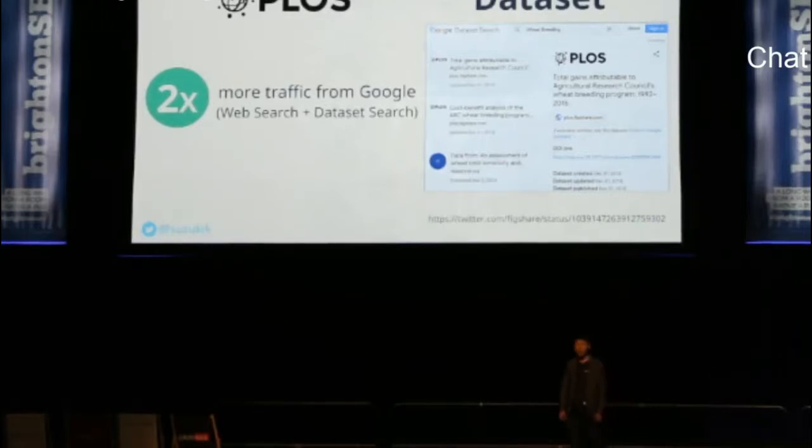Do you know Google Dataset Search? It was launched last September, although it's still in beta. You can search statistical data such as the world's population or the change in temperature in the UK. You can get your data included in Dataset Search by adding dataset structured data on your pages. Thanks to Dataset Search, the academic site Plus doubled its traffic from Google search. As you can see, I've shown four successful case studies. I would not claim you can always achieve such outstanding results just because you implement structured data, but I'm sure you've witnessed the potential of structured data to enhance your search performance.